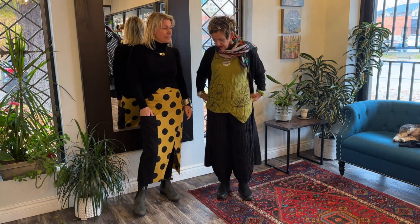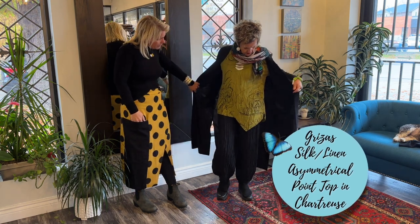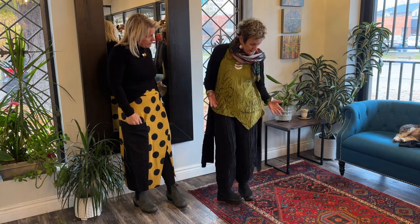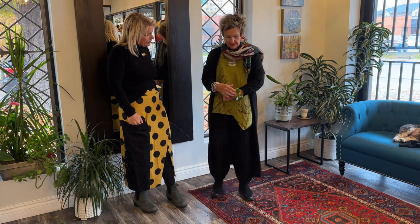And then this gorgeous top — I love this top. It's got an asymmetrical cut, cute little sleeves, and a nice print on it. It's a little short in front, and then it goes this way in the back too, with a nice long sleeve.